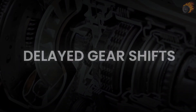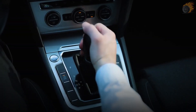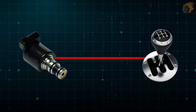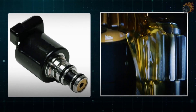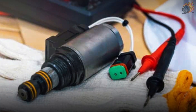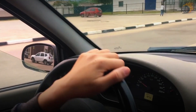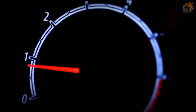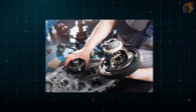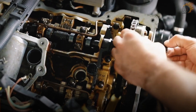1. Delayed gear shifts. When a transmission shift solenoid is failing, you may notice a delay in gear shifts. This delay happens because the solenoid isn't sending the proper signal to change gears promptly. The solenoid controls the flow of transmission fluid, which is essential for engaging different gears. If it's faulty, the fluid may not reach the gears in time, resulting in hesitation before shifting. This affects smooth driving, especially when accelerating quickly, and can cause wear and tear on transmission components.